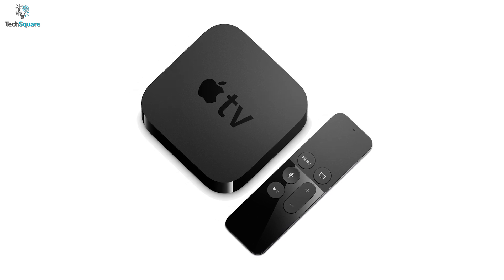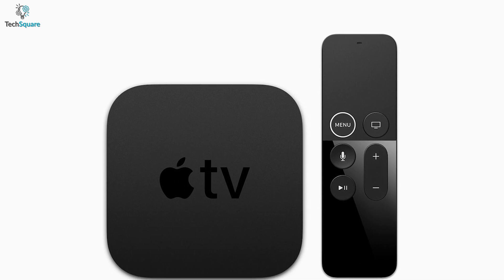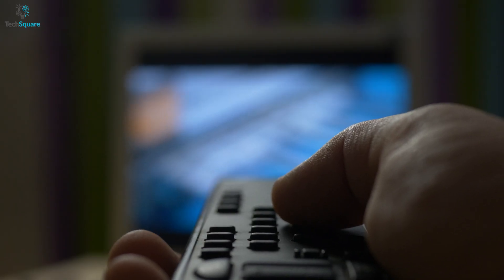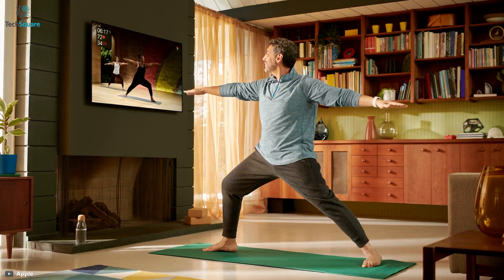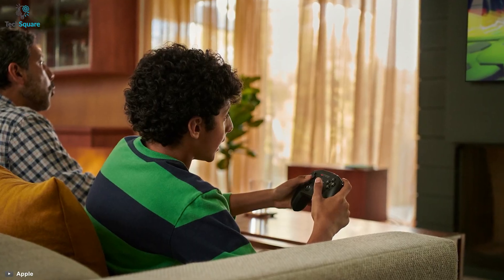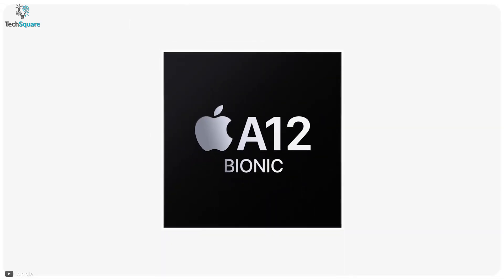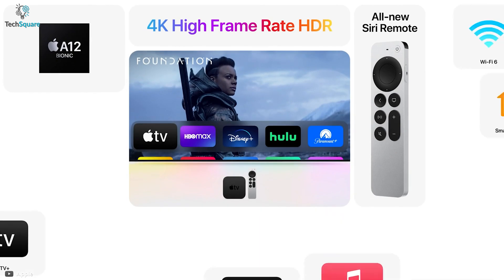The previous Apple TV used an A10X chipset, a system-on-a-chip with a CPU and GPU that delivered decent overall performance. However, the smart TV market is growing rapidly, and other brands have been introducing new features frequently. To keep up with this growing industry, Apple refreshed its processor with the A12 Bionic, which is quite perfect for providing greater performance.